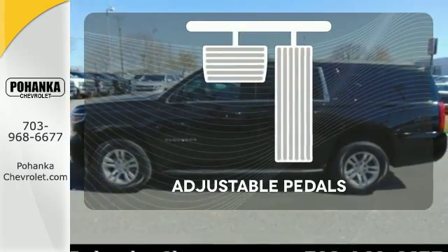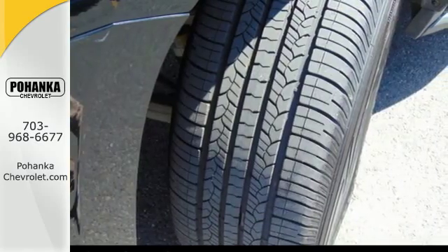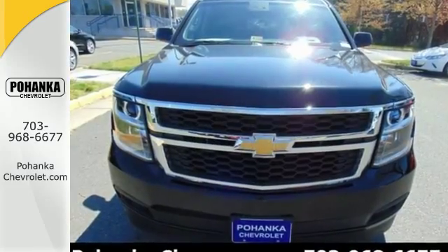This vehicle is the right size for everyone with the adjustable pedals. This Suburban is a ride you and your family will wholeheartedly agree upon.